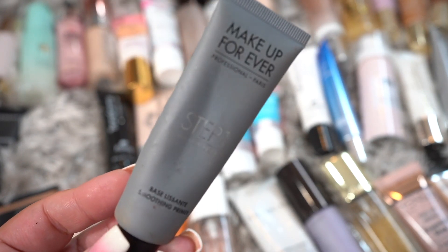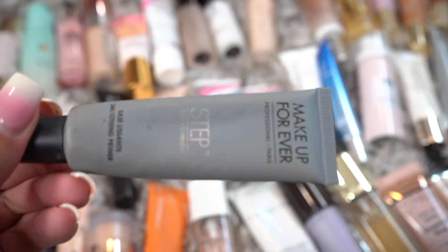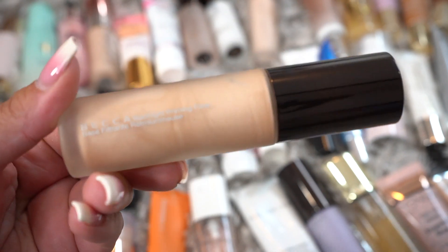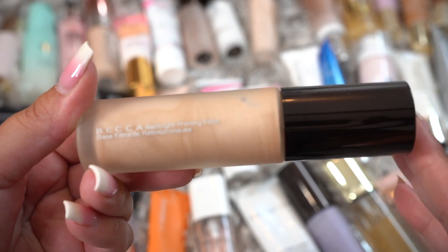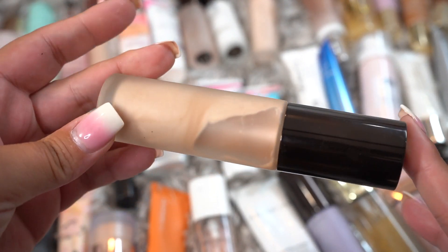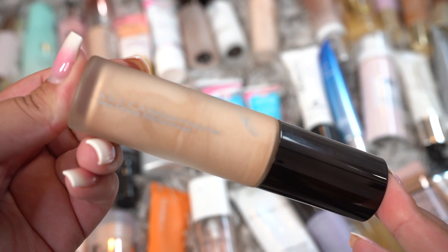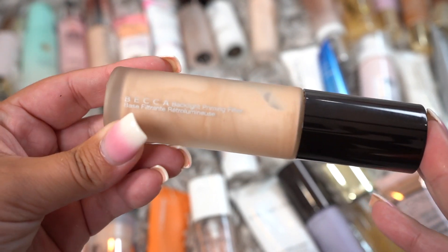This is the Makeup Forever base smoothing one. I've already decluttered one of these, but because I know this has been in my collection a while it may actually be expired, so it is going to get decluttered. This is the Becca Backlight Priming Filter. I actually love this, but it's been a while since I've used it and it's looking like it may be going bad, so I'm going to declutter it. It's a really good one if you like a dewy finish.